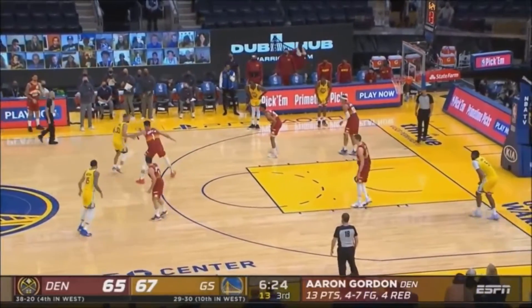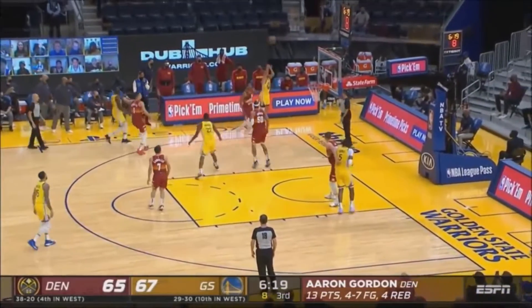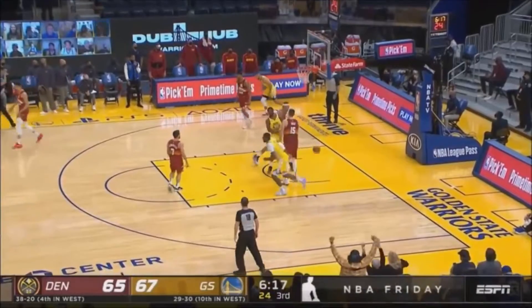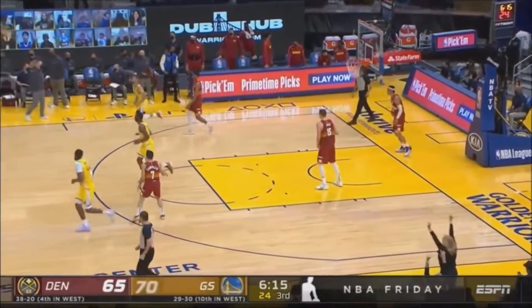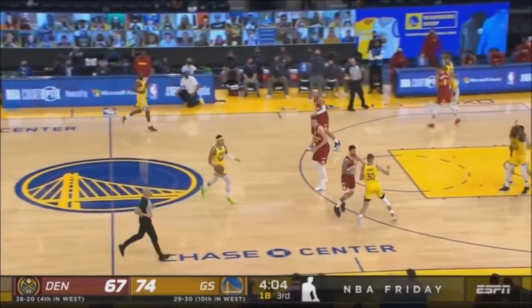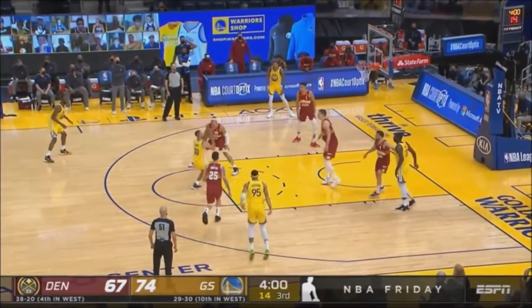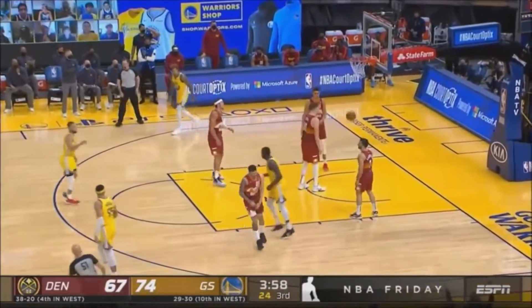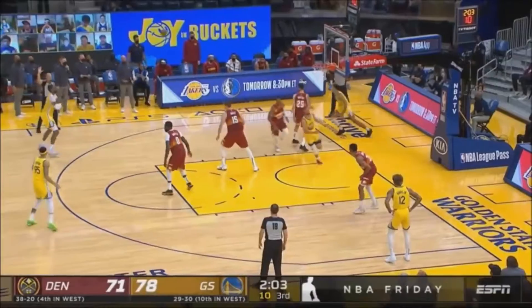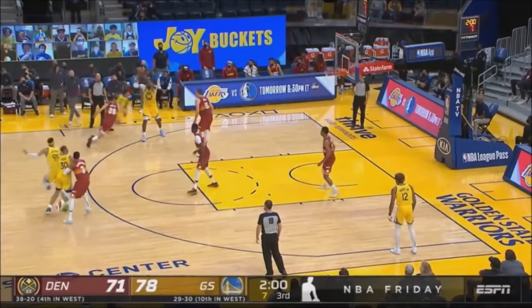It helps shoring up their inside defense — you see the block, and then just the ability to cut and get open. That's the way the Denver Nuggets play, so he fits in perfectly on the offensive end. Curry in the corner connecting — it's a three! Toscano-Anderson with the rebound. Seven-point Warriors lead in the third quarter. Green had the position inside, finds Curry for the jumper.